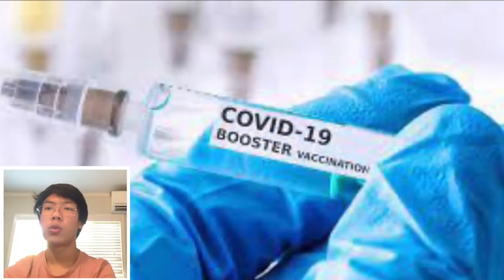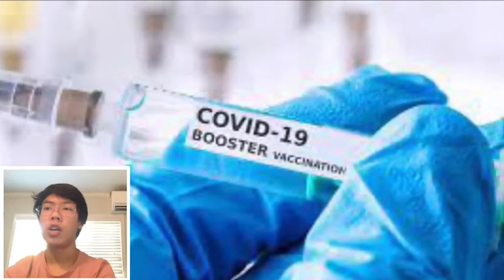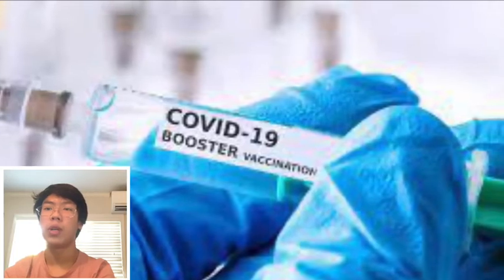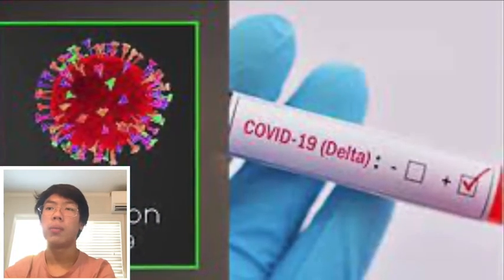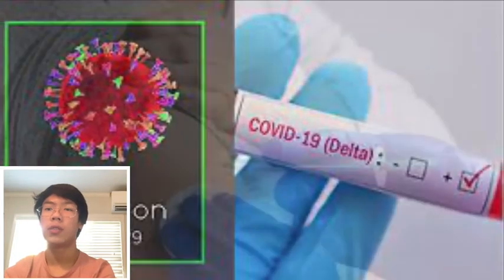Along with the original two shots of the COVID-19 vaccine, you may also need booster shots to add yet another layer to our body's defenses and provide an increased immune response that may fade over time. With regards to other variants, the COVID-19 vaccine is only a little less effective on these variants.